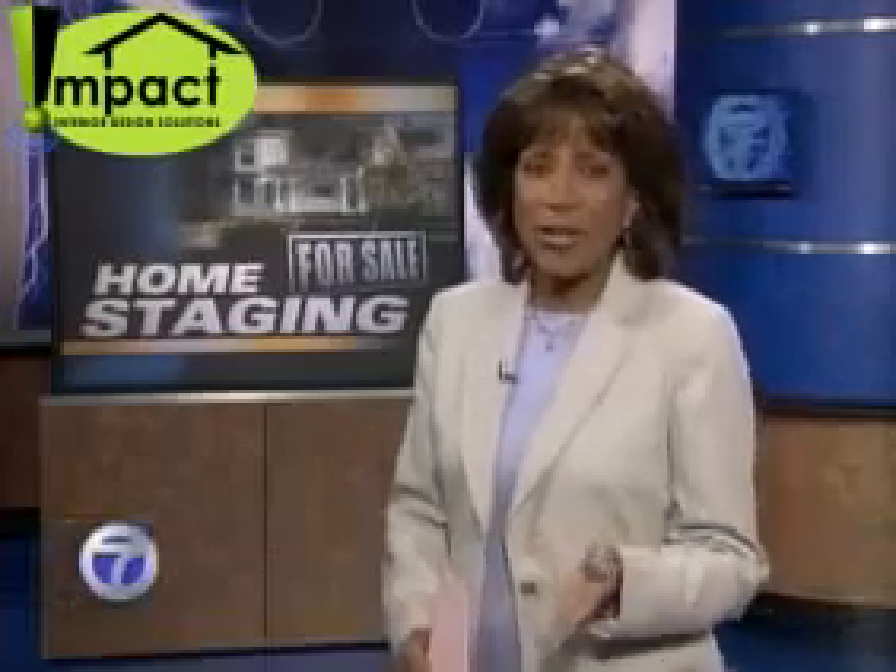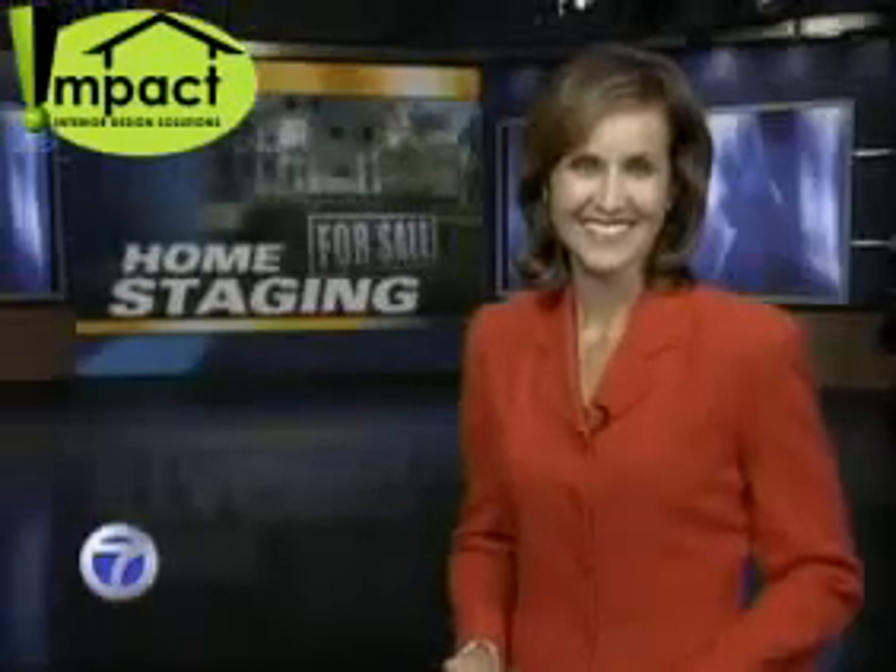When it comes to real estate these days, there's definitely a buyer's market. But there's a new service called Home Staging that gives sellers a real advantage. Action News reporter Joanne Pertin is here to explain just how it works.